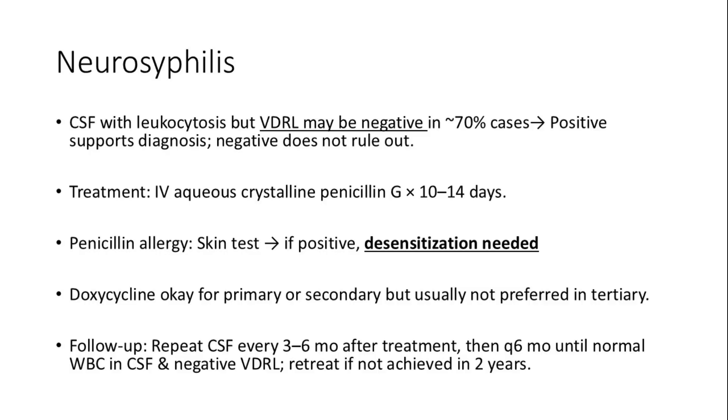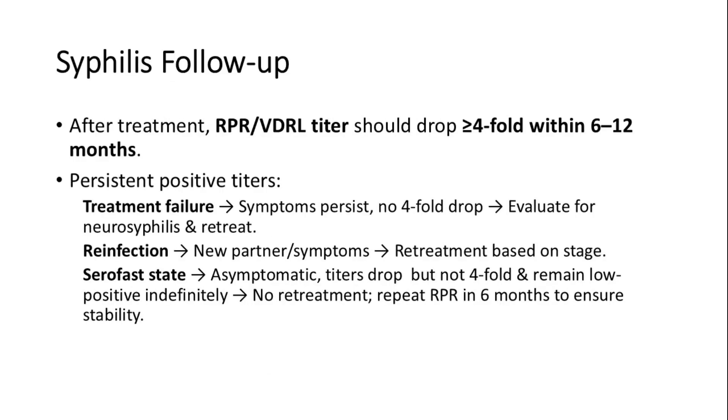Follow-up involves repeating CSF every three to six months post-treatment, then every six months until the WBC count in CSF is normal and CSF VDRL is negative. Retreat the patient if these goals are not met within two years. After syphilis treatment, RPR/VDRL titers should decline four-fold within 6 to 12 months. If titers remain persistently positive, it could indicate treatment failure or reinfection; evaluate for neurosyphilis and retreat. A serofast state is an asymptomatic patient with titers that drop but remain low-positive indefinitely — no retreat needed; repeat RPR in six months to confirm stability.